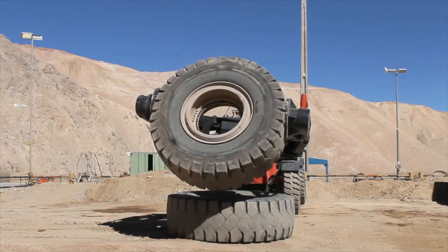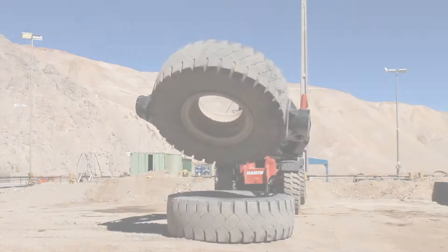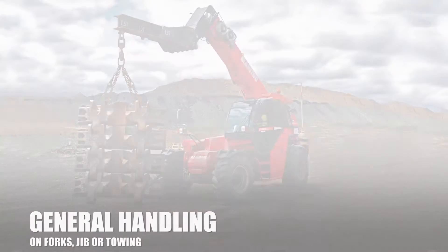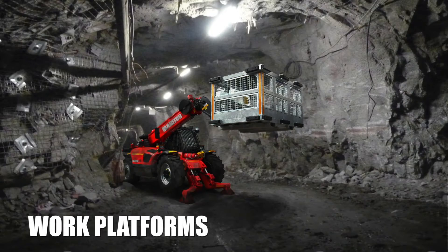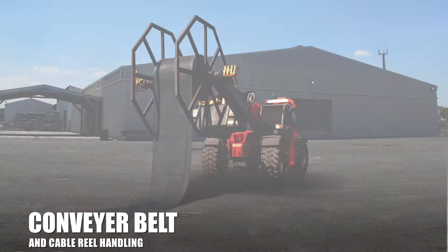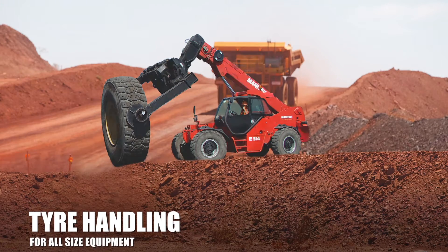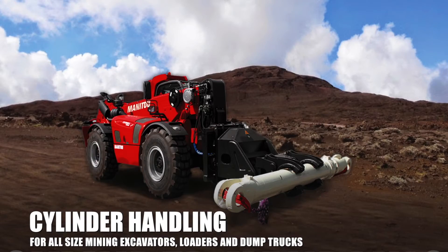For more than 30 years we have developed innovative handling solutions: general handling on forks, jibs and towing, work platforms, conveyor belt and cable rail handling, tire handling, cylinder handling, and many other solutions.